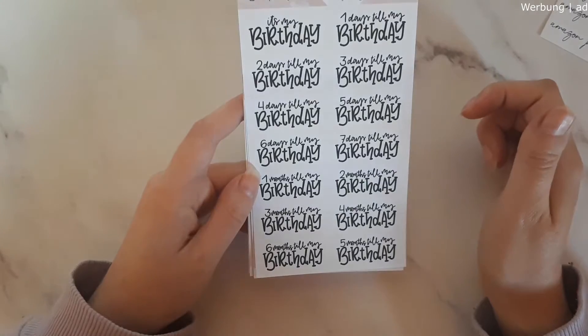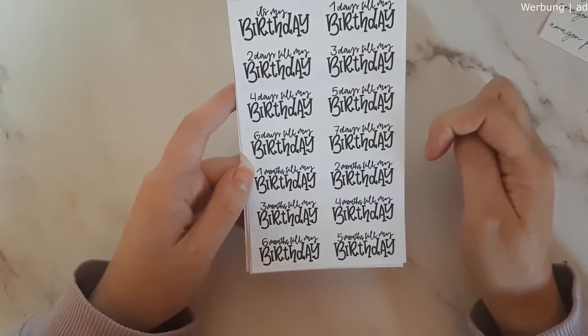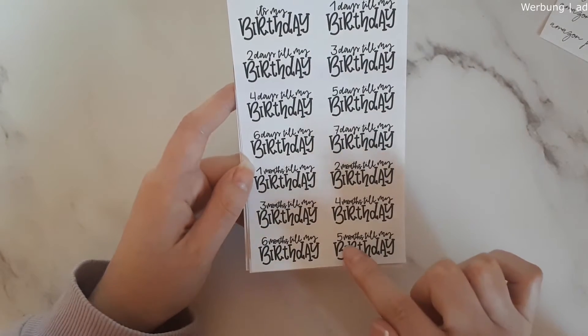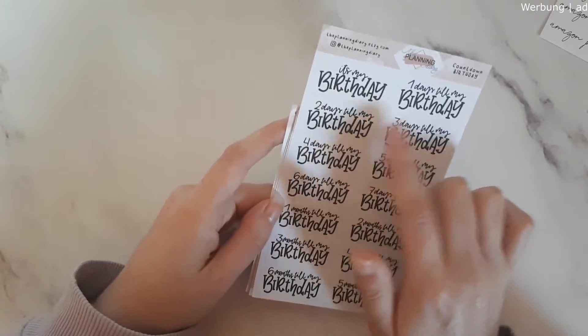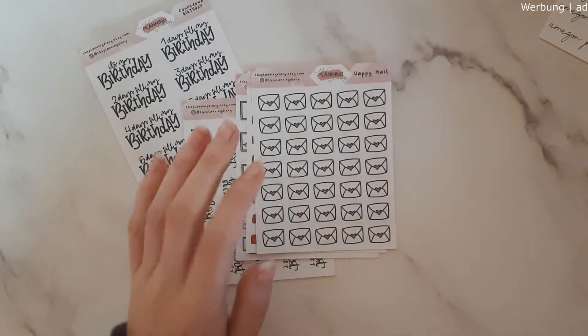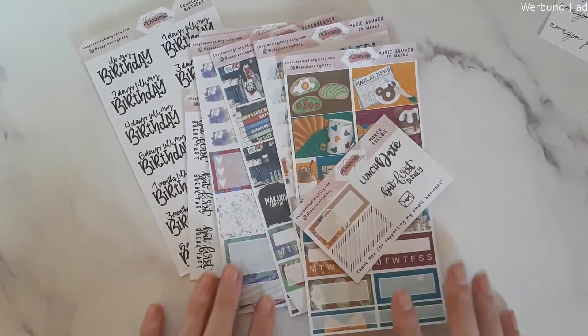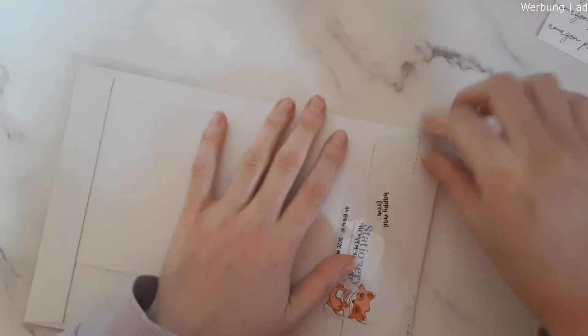I left space in my planner for the birthday countdown stickers. We have the six-month, four, five, four, three, two, one countdown, then seven days, six days, five, four, three, two, one — and then it's my birthday! So cute. That's my order from The Planning Diary — you can find a lot of awesome things in her shop. And then we're already at the last order for this haul bit.